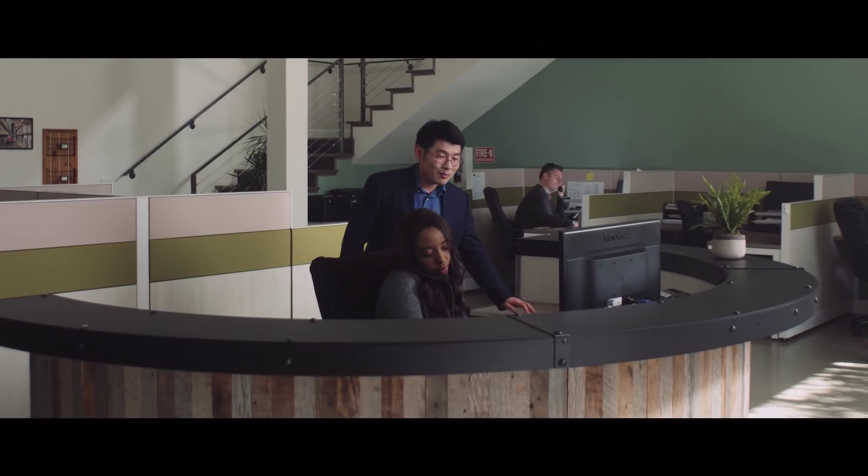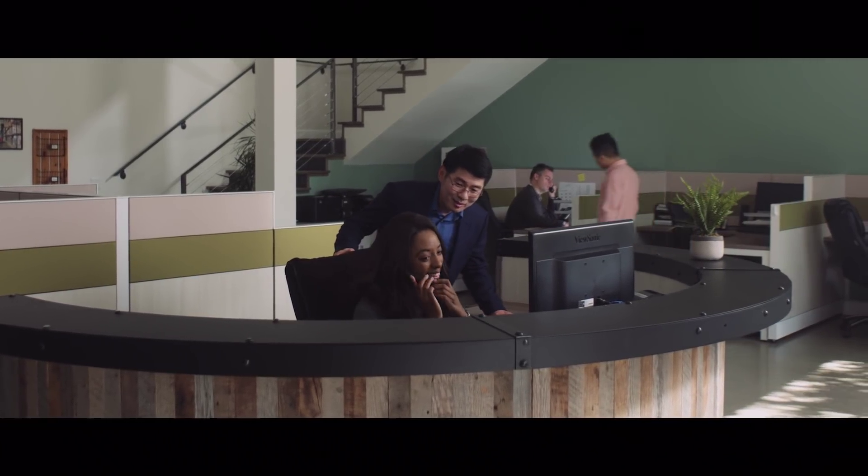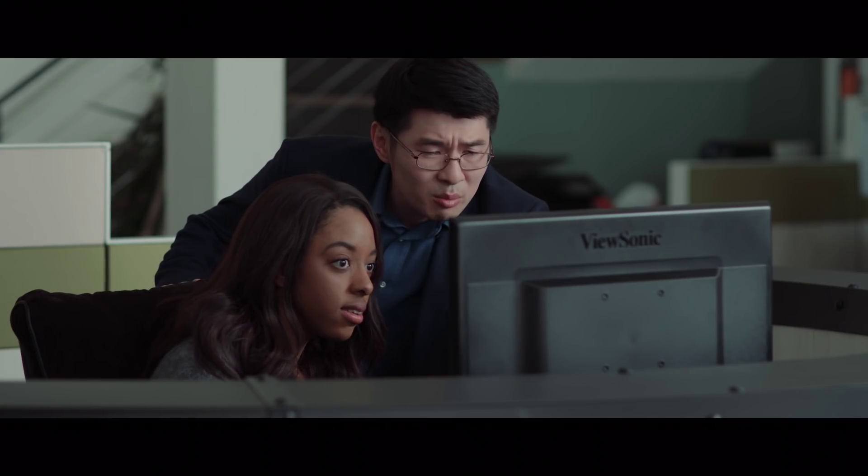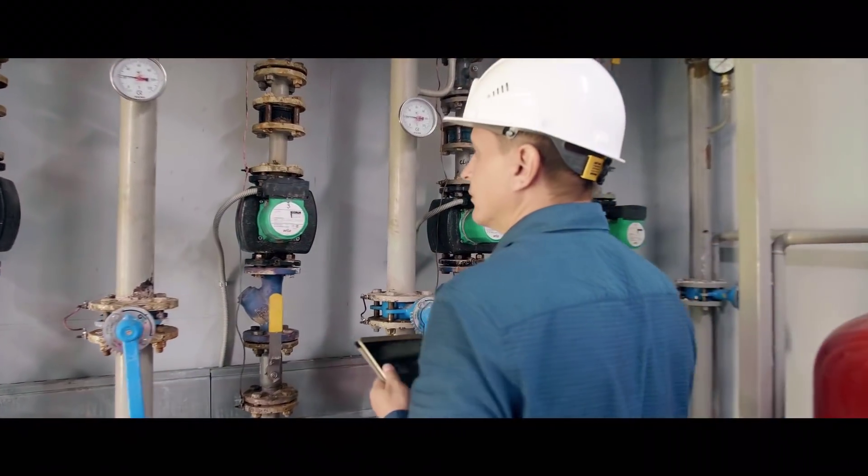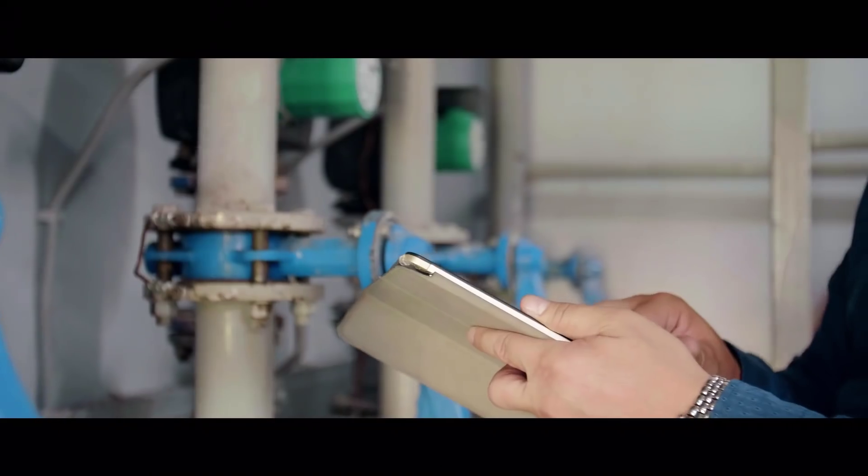I'm a senior R&D engineer and employee number five at a startup building IoT devices for large utility companies rolling out smart city projects. I have a lot of different jobs. One of them is making sure that our devices are reliable and will last more than seven years before needing a new battery.